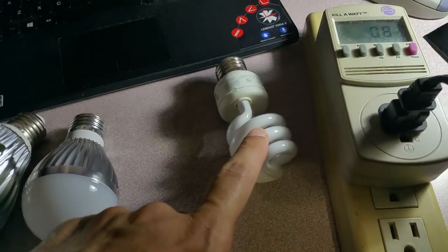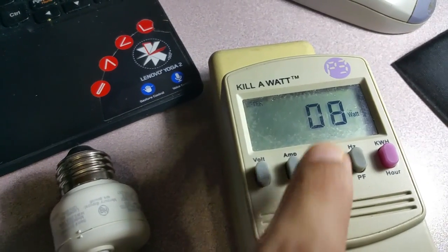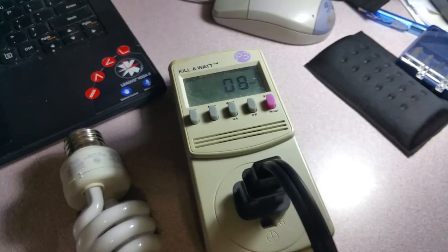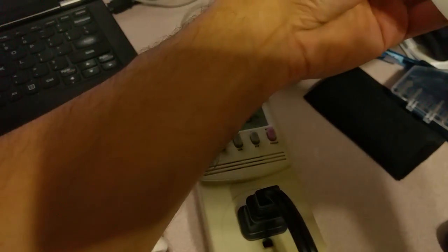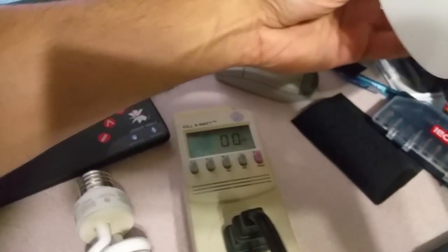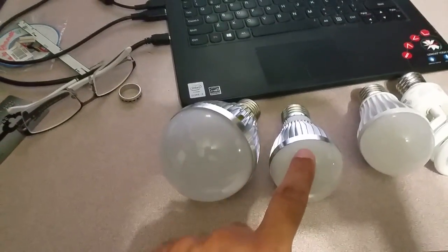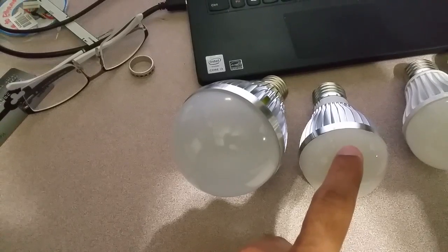When I turn on this LED, I can definitely tell it is not as bright as the fluorescent one. As you can see, it's only consuming 8 watts — so it makes sense it's not giving enough light. It's 8 watts, not 14 or 15.